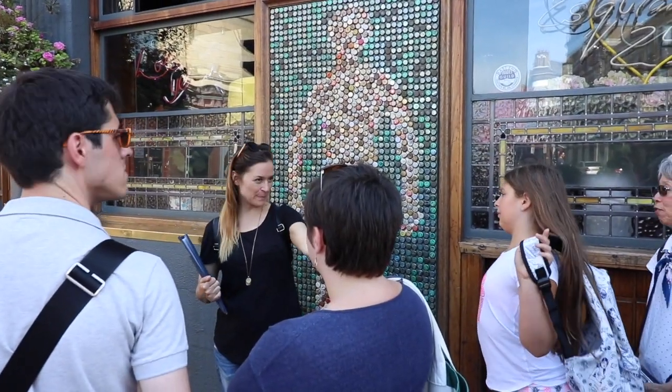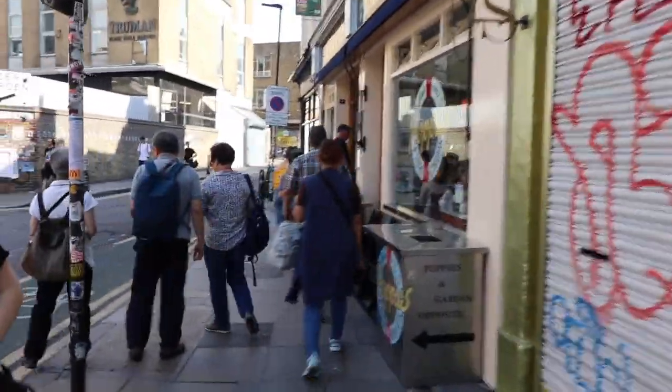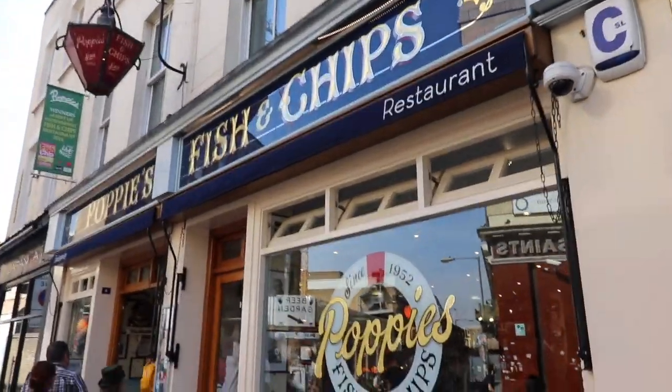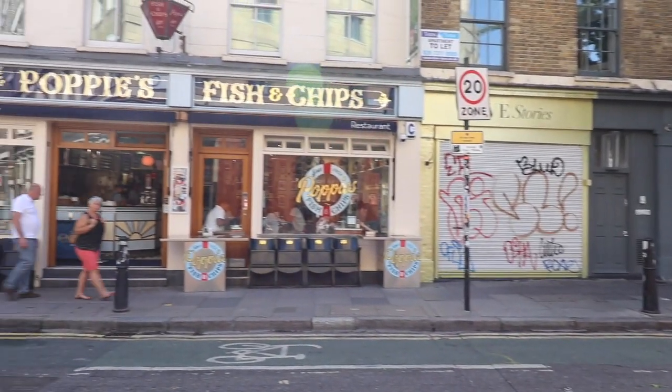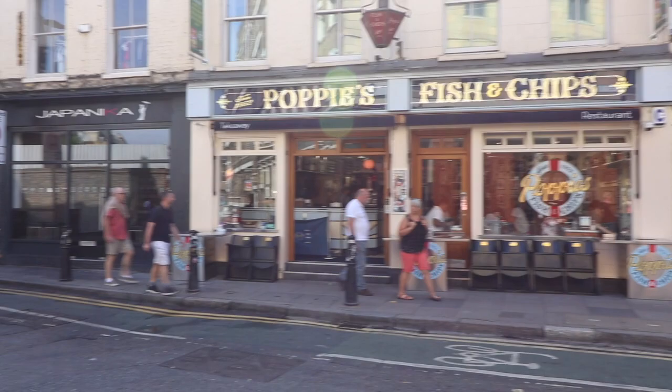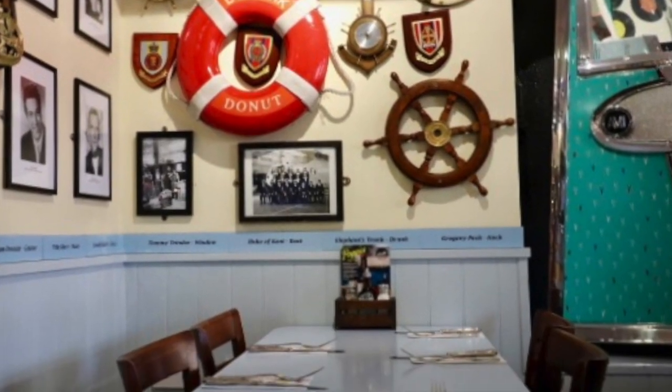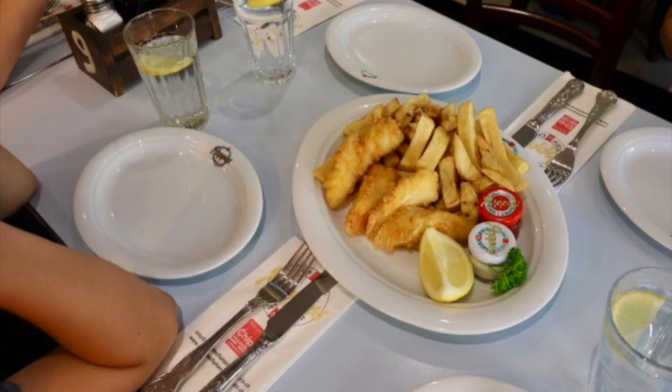Fish and chips — what goes with fish and chips? You can smell it if you're walking down. Absolutely, you can smell it right now. It's a very famous British dish. Another classic London food dish has to be fish and chips, and Poppies by far had to be one of my favorites — and we tried a few.